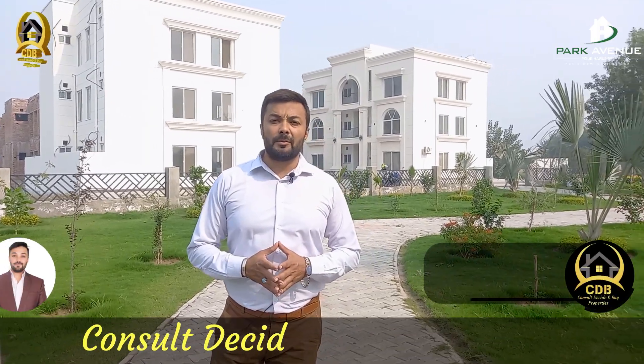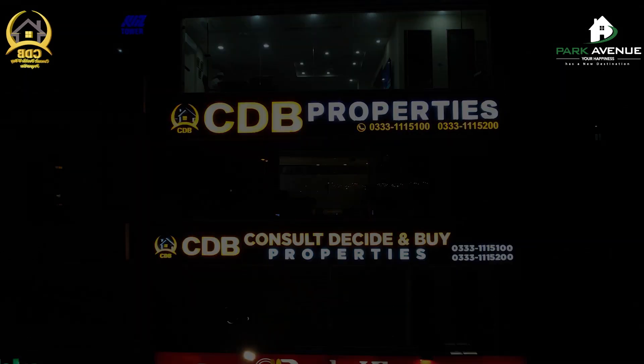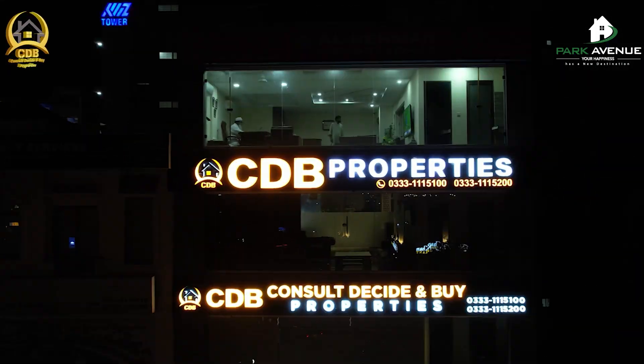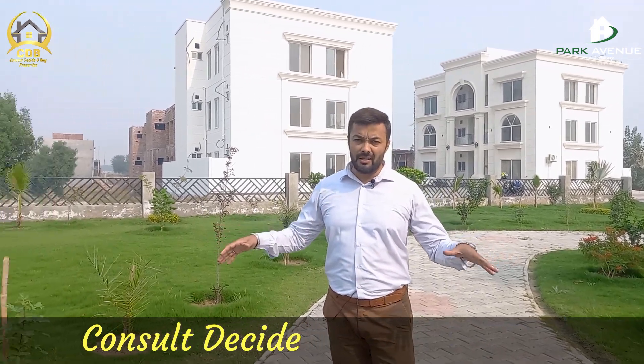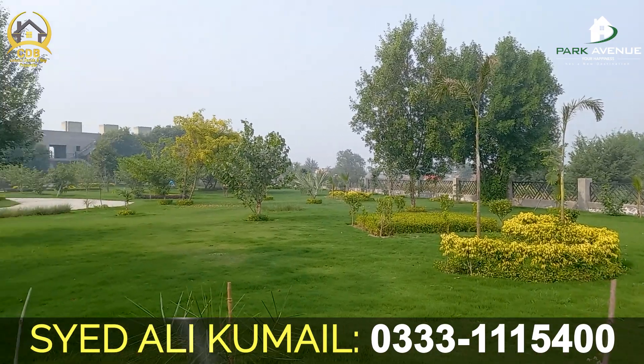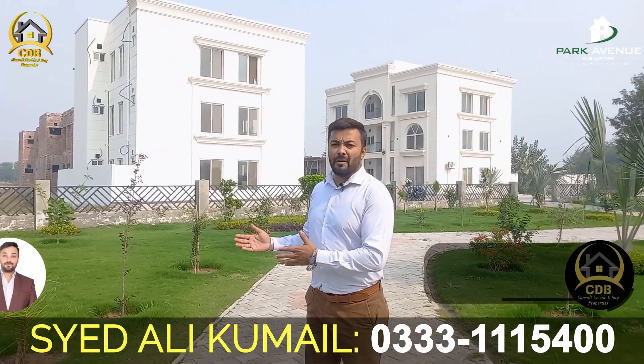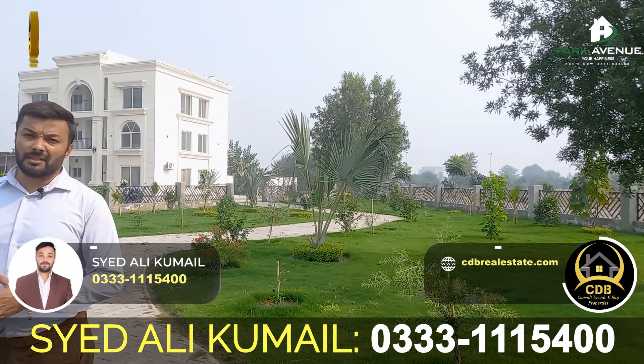In the name of Allah, this is Aliyah Kumail from Concled Decide and Buy Properties, I hope you will be good. Viewers, what do you think about this beautiful park? You can play with your children here in the future, and look at your adjacent home. You can spend quality time with your children.